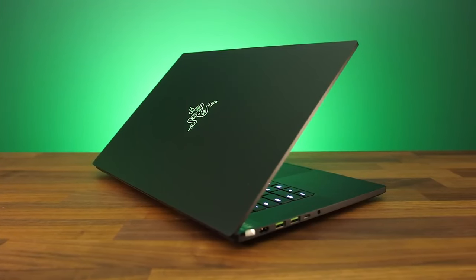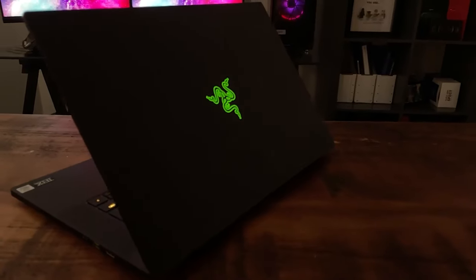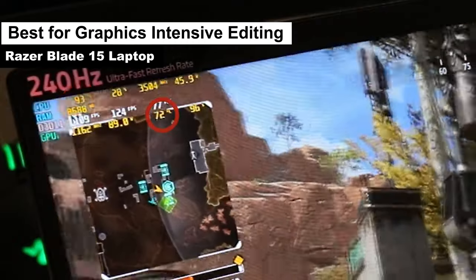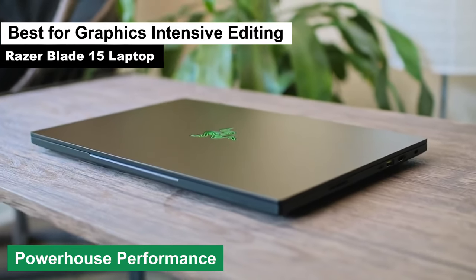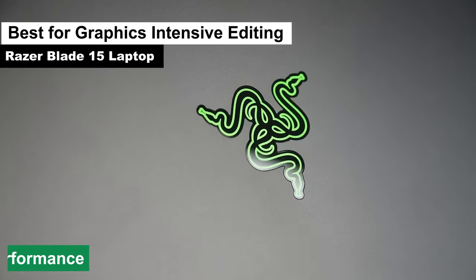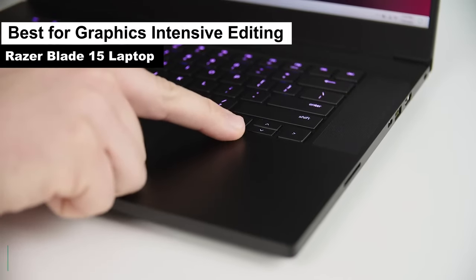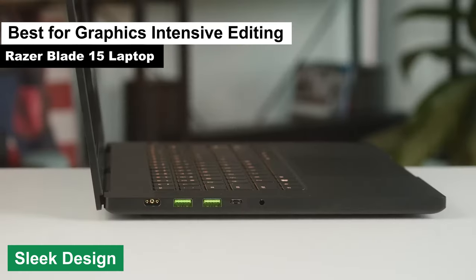Continuing with our list, the next product we're diving into is the Razer Blade 15 laptop — my top pick for the best graphics-intensive editing category. If you're looking to slice through your video edits like a hot knife through butter, this might just be your weapon of choice. Pros: powerhouse performance. With its robust internals, the Razer Blade 15 ensures that your video editing process is smoother than a freshly shaved chin — no more waiting around for those pesky render times. Stunning display — with a vibrant and sharp screen, you'll be seeing your edits in all their glory. It's like having a mini IMAX theater right on your lap. Sleek design — not only is it a performer, but it's also a looker, ensuring you're always editing in style.